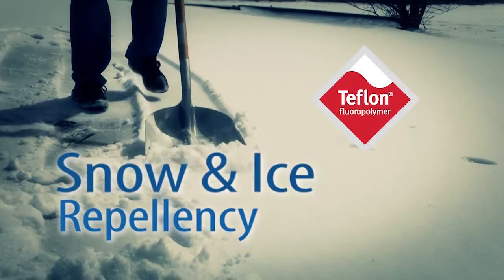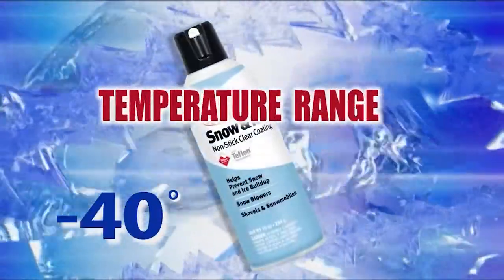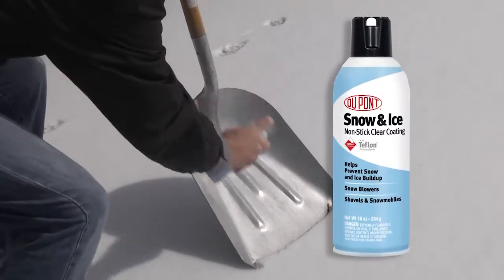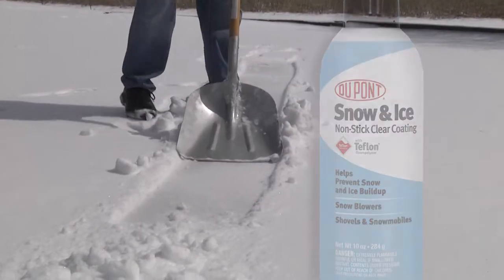DuPont's Snow & Ice uses a silicone-rich formulation with Teflon fluoropolymer to deliver excellent snow and ice repellency. It is effective in temperatures down to minus 40 degrees Fahrenheit. The addition of Teflon fluoropolymer provides a base coating that helps repel snow and ice after the silicone is worn off.